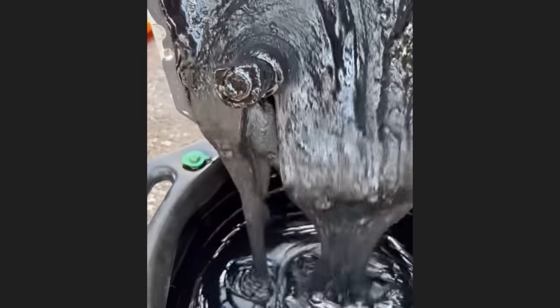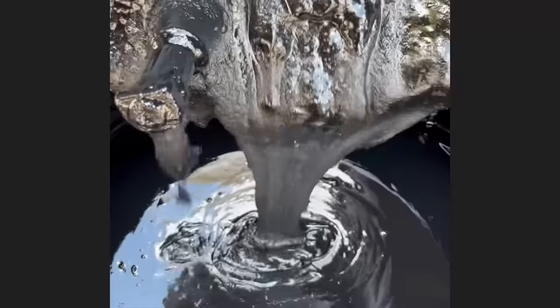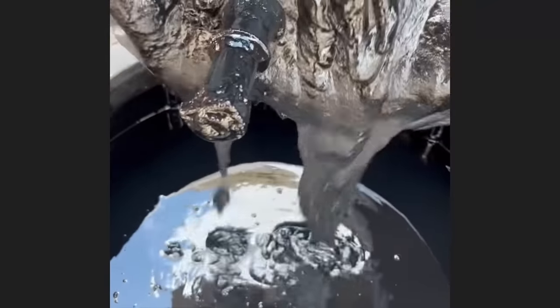This van was towed in as the customer accidentally poured diesel exhaust fluid in the engine of their Mercedes-Benz Sprinter van. The customer drove for long enough like this without realizing what he did and had the engine seize on them while they were driving on the highway.